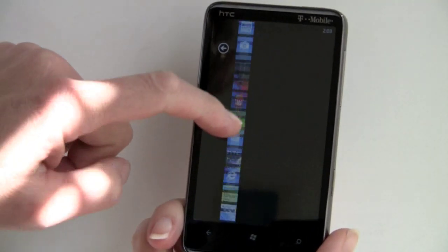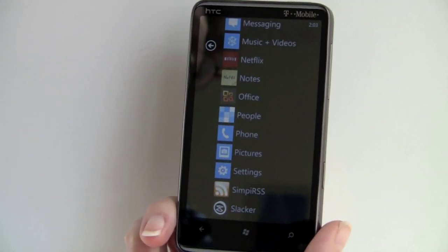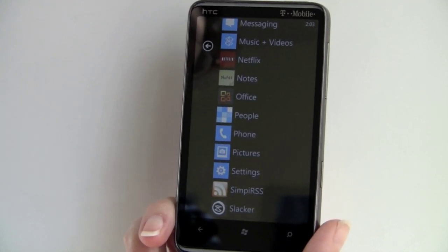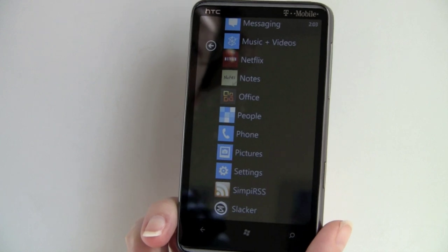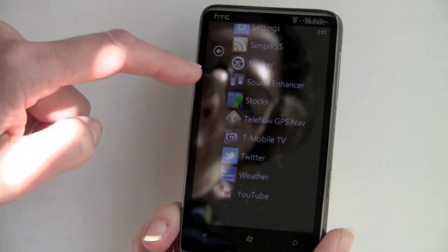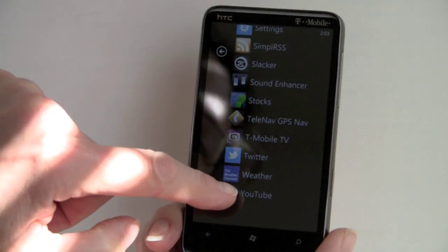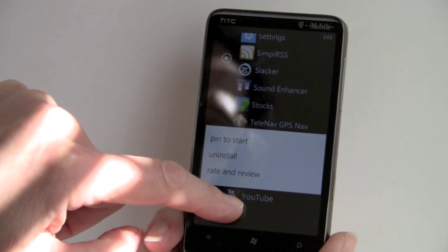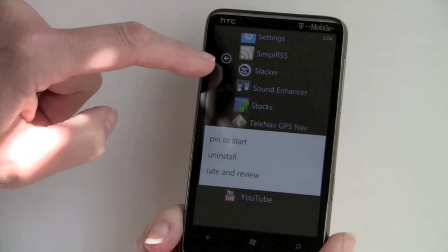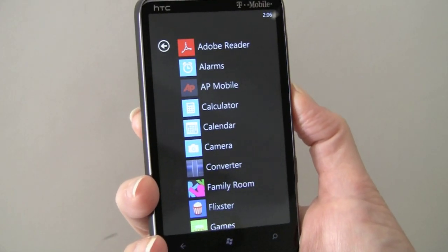Here's your full application listing. I've downloaded a lot from the Marketplace. There are already quite a few applications, and when we first looked at Windows Phone 7 a couple of weeks ago it was like nothing there, but now all the top titles are making their appearance — we've got Flixster, we've got Weather. To add any of these to the front page, you tap and hold on it, and you see pin to start menu, uninstall, where you can rate and review the application.